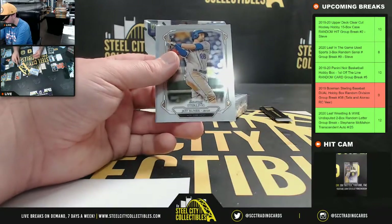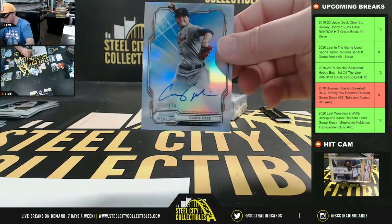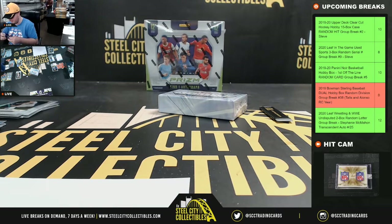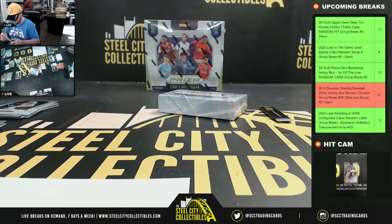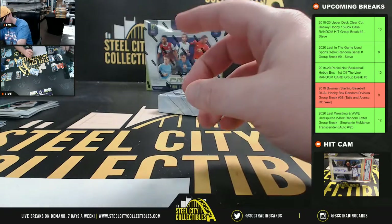Our next autograph is a refractor number to 150 — Casey Mize, top pitching prospect for the Tigers. American Central going to Brian.